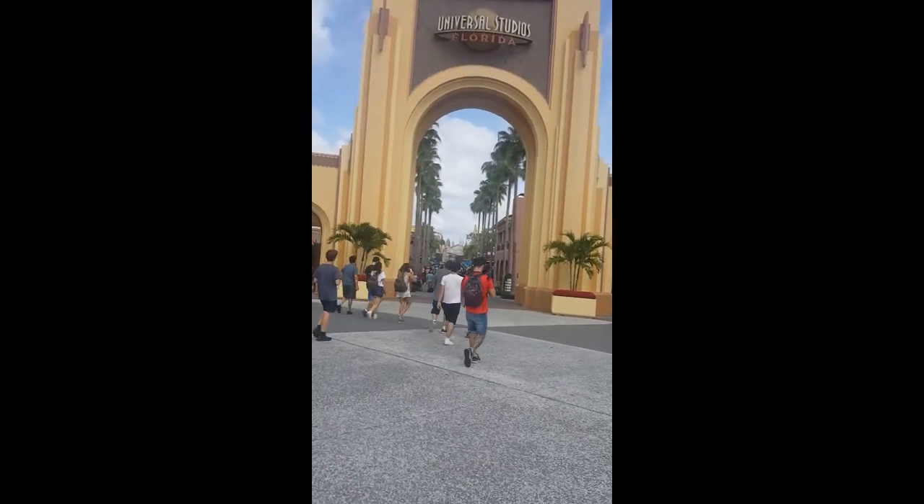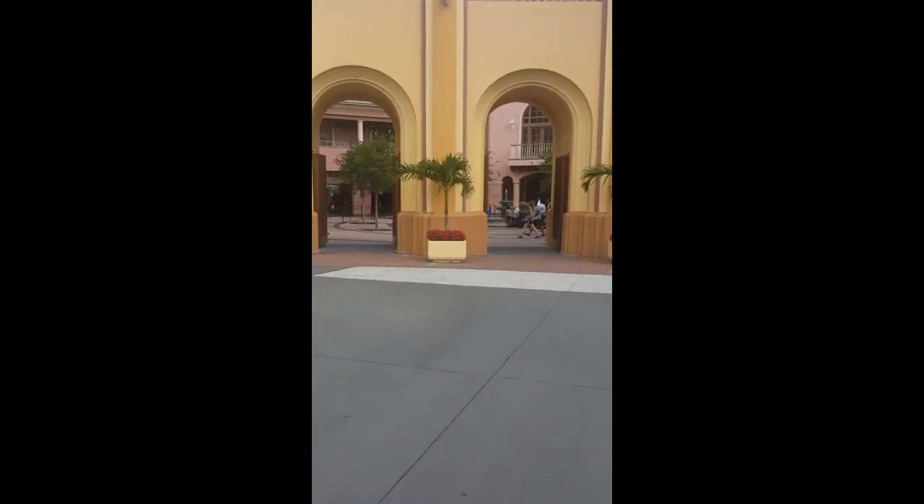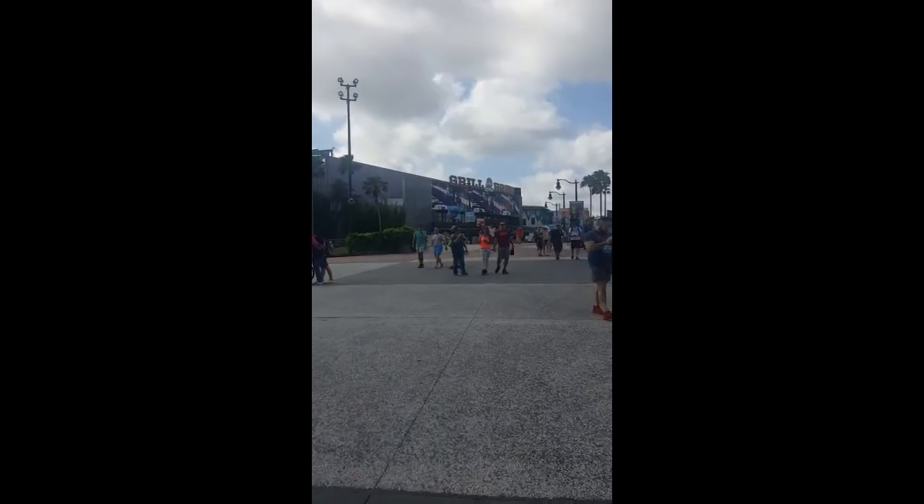There's a ton of people in front of us. I'm gonna tie my shoe real quick. Oh, it's a fountain! Look at the fountain — nice fountain.